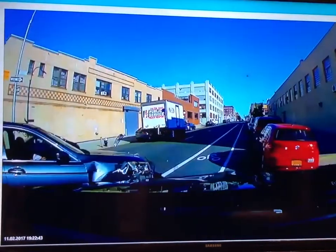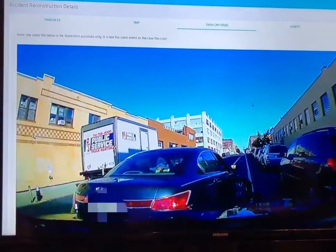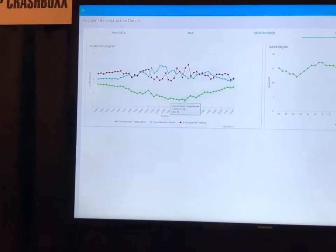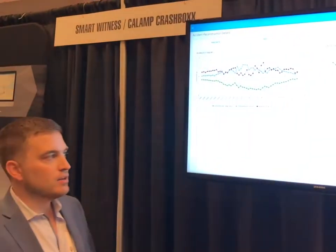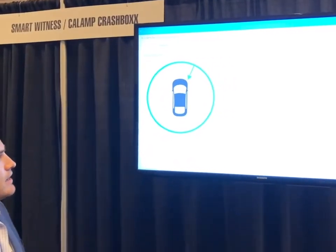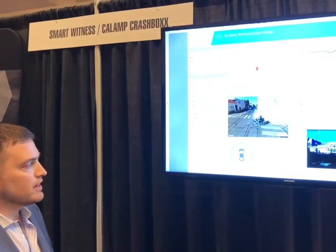Clients and insurance companies can see the incident in real time — actually what happened — along with metadata on the accelerations and speed of the incident, so we can break it down second by second, exactly what happened leading up to and after the accident, and provide a direction of force description.